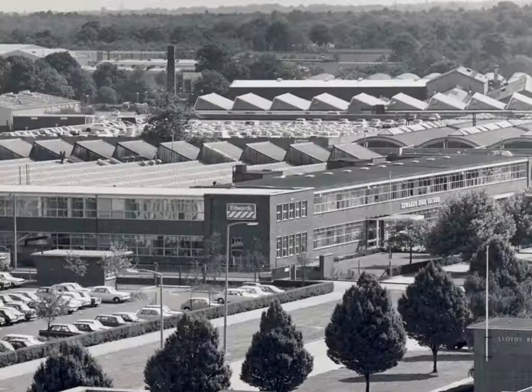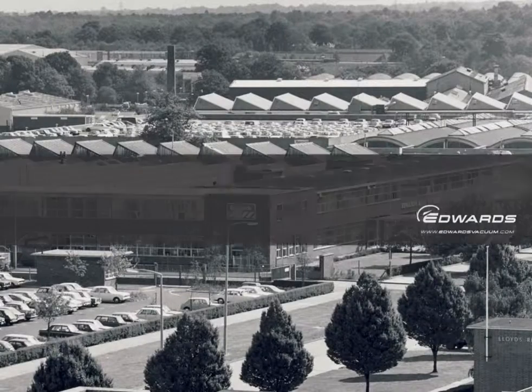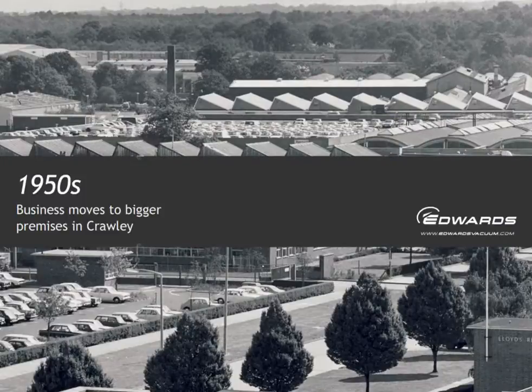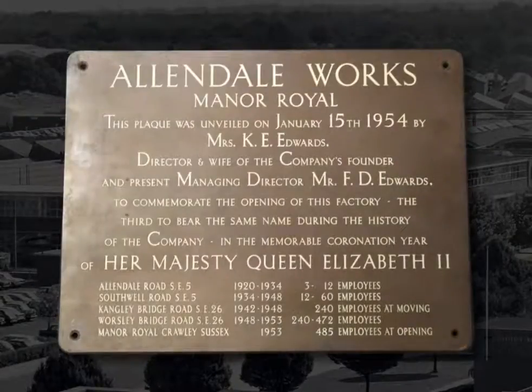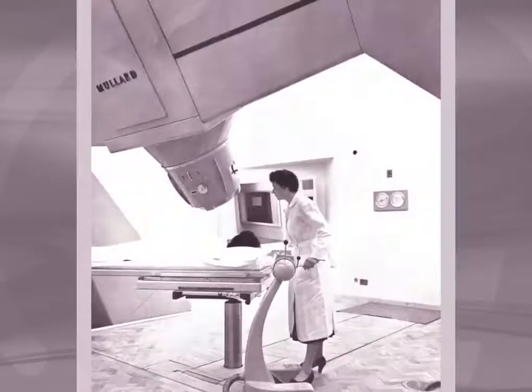After the war, expansion continued. And in 1953, the head office moved to Crawley — something from nothing was the theme for the day. Soon after, acquiring machining operations at Shoreham and expanding the workforce to over 700. Vacuum was key in another new market: X-ray machines. And Edwards' pumps were used in the world's first brain scanner, developed in a South London hospital.